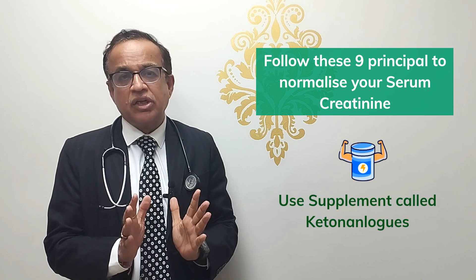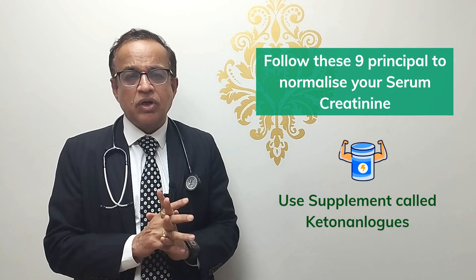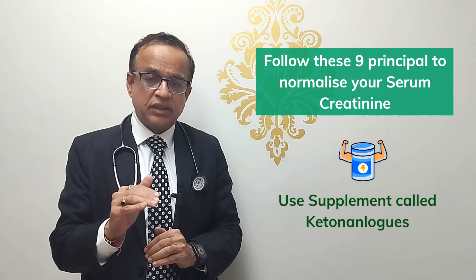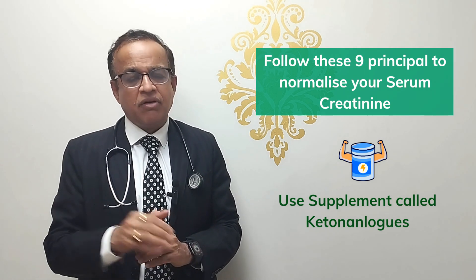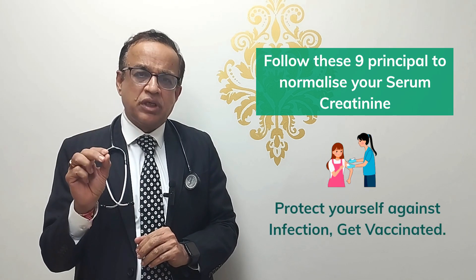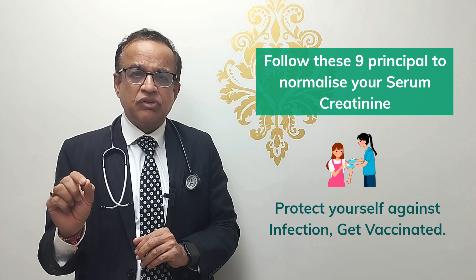Number seven: we have another group of drugs called keto analogs. If used appropriately — provided you follow all the other steps — keto analogs have been shown to improve kidney function.